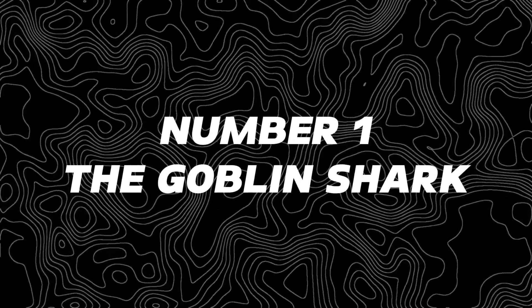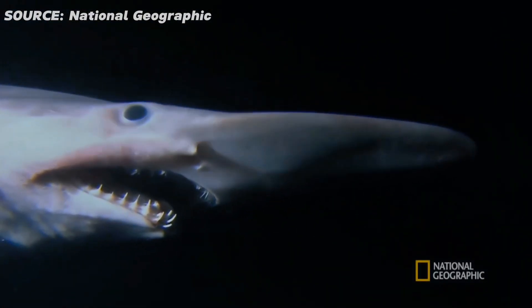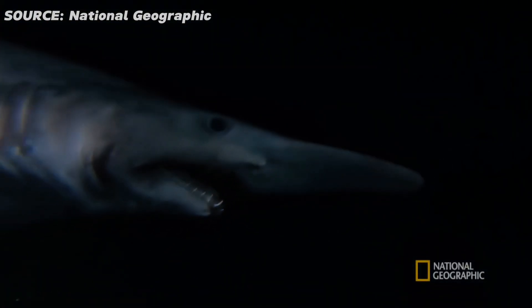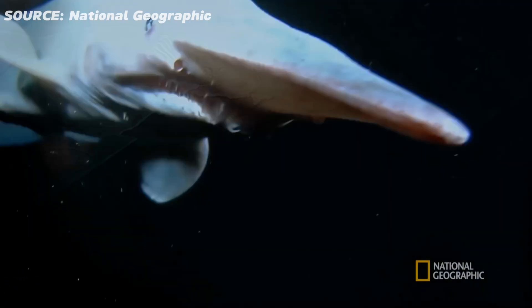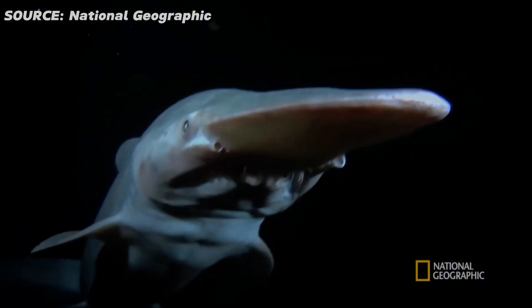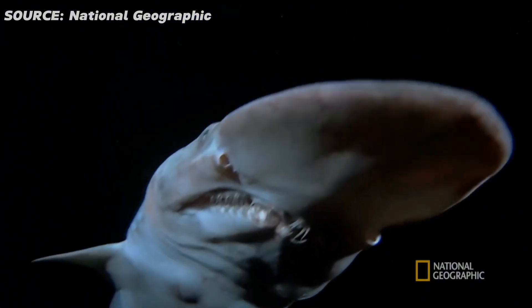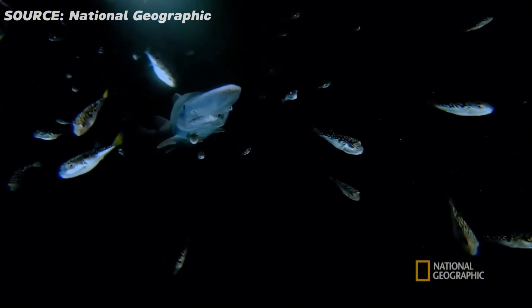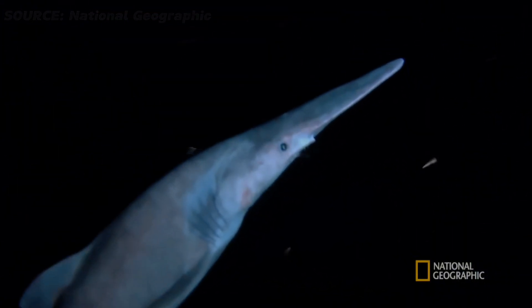Number one, the goblin shark. This isn't your average toothy predator. Picture a grotesque pinkish shark with a snout that looks like a goblin king's crown. Imagine rows of razor-sharp teeth jutting out from its mouth, ready to snatch anything that comes too close. This deep sea dweller might look goofy, but trust me, it's a nightmare come to life.